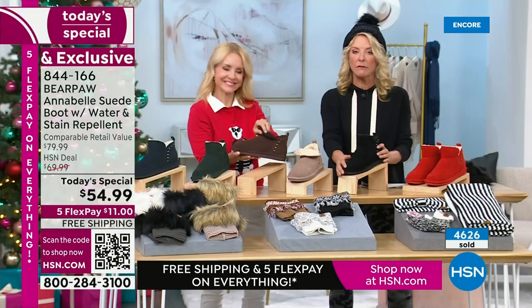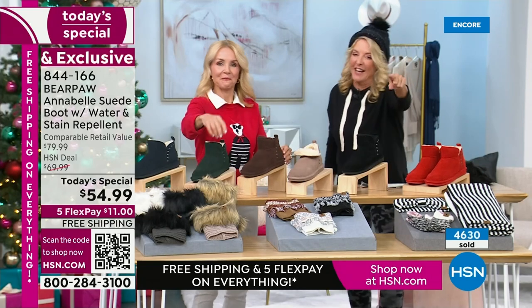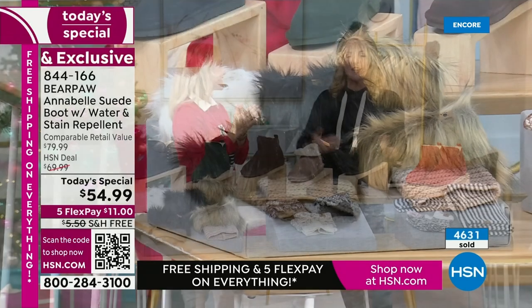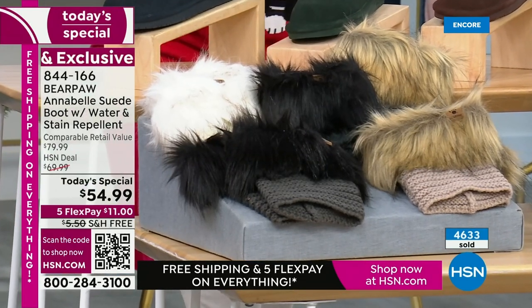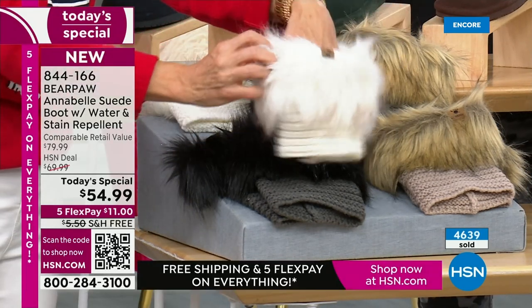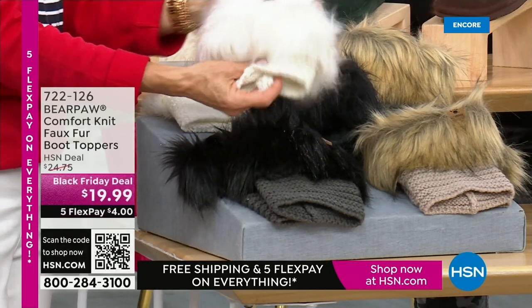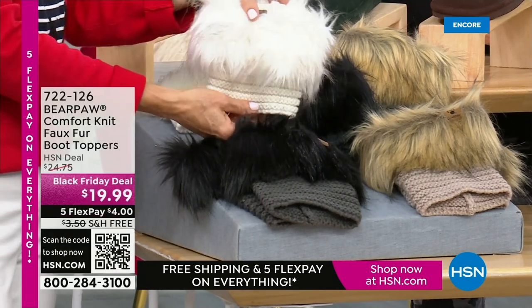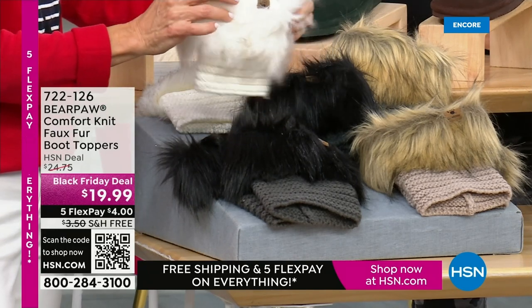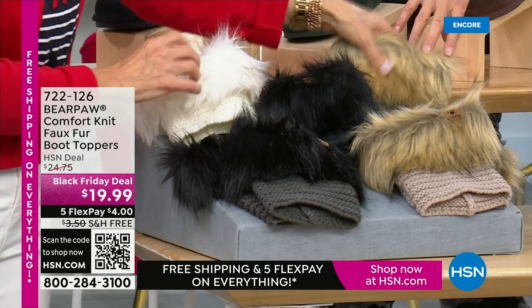A quick update: if you want the faux fur toppers, I'm telling you — stocking stuffers, stocking stuffers, stocking stuffers. They work with any boot out there. Everyone's adding those to their cart. Let me repeat the colors one more time: we have Charcoal at the top, then Ivory — that's what she's wearing — then Castle Rock which is jet black, then Taupe down below, and then Black. If you want the jet black one, go for Castle Rock; if you want slightly lighter, go for Black.